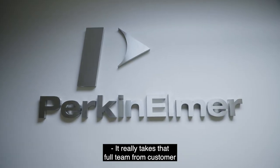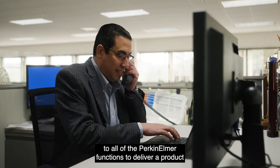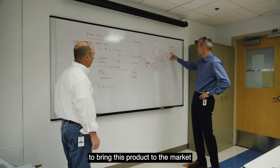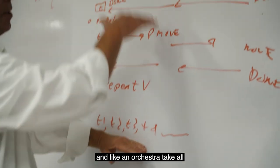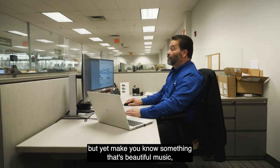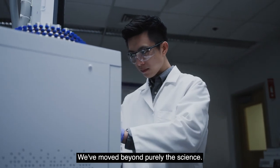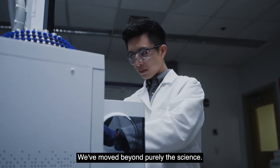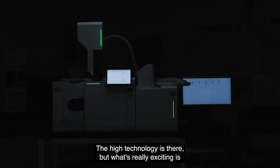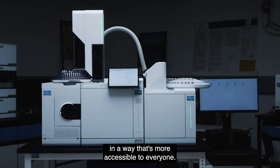It really takes that full team — from customer to all of the PerkinElmer functions — to deliver a product to delight our customers. Literally hundreds of people are behind the scenes working to bring this product to market, and like an orchestra taking all of these different instruments and making beautiful music — in this case, a beautiful product that's going to make our customers' lives so much easier. We've moved beyond purely the science. Yes, the science is there, the high technology is there, but what's really exciting is that we've been able to deliver in a way that's more accessible to everyone.